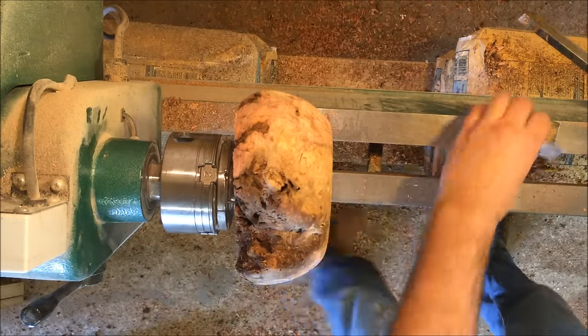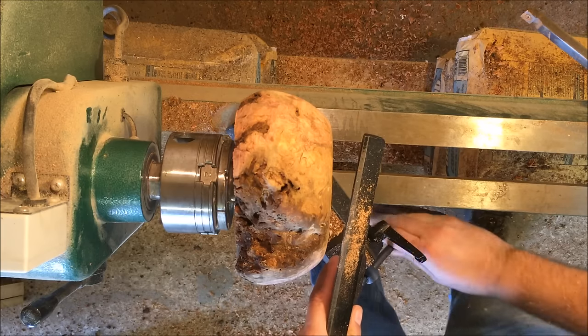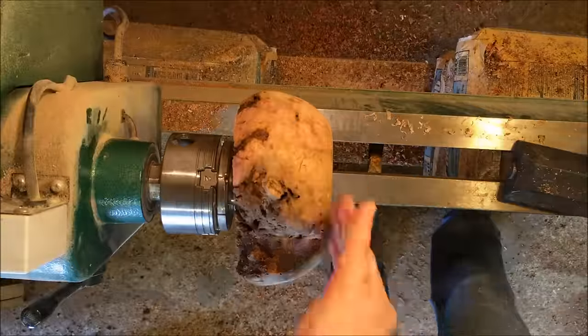Yeah, I need to fix this back in here. Apparently, I never fixed that little gouge out. I can do it one more time.